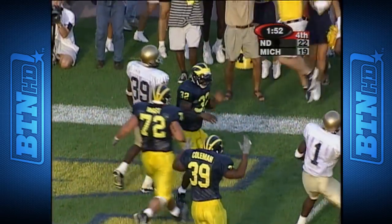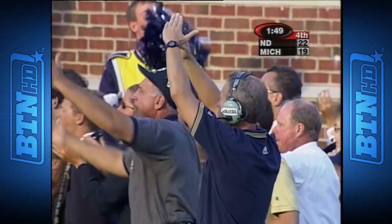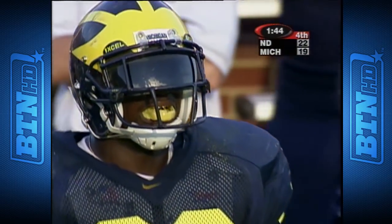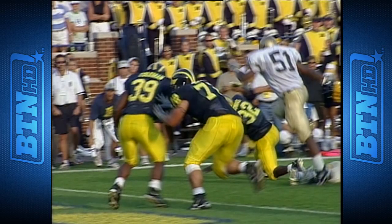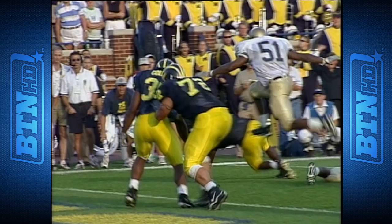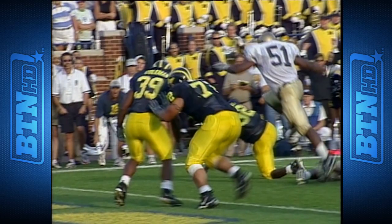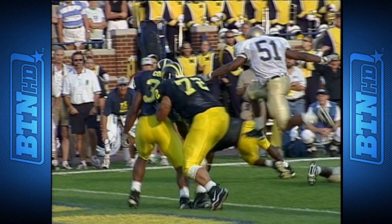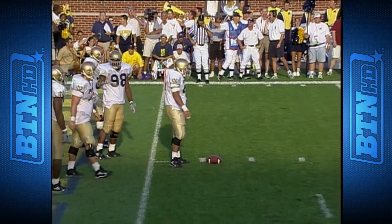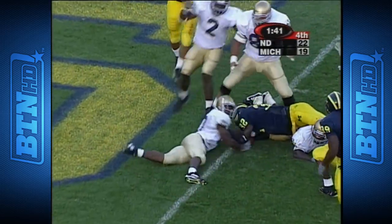Hold on — was he down? Was his knee down? The Irish are there. The official's gonna say that Devin Harper got him down before he went in the end zone — his knee touched. Left knee appears to brush the turf right here for Anthony Thomas. The officials have spotted the ball at the one-yard line. That's a two-yard mark they gave Michigan. Third down and a yard — on the toss, runs wide, falls into the end zone for the touchdown!